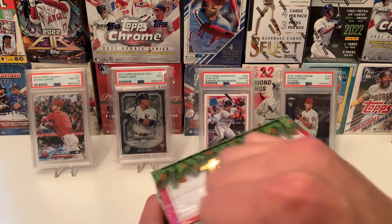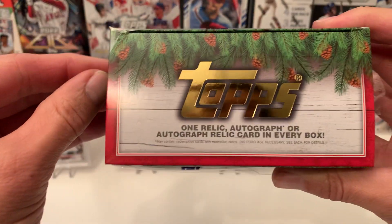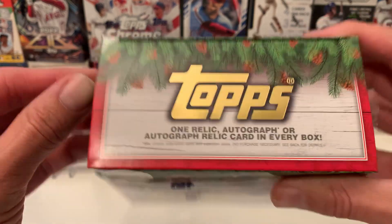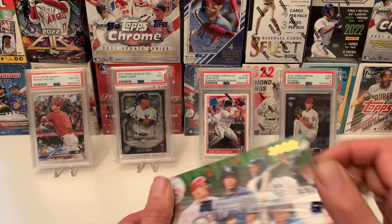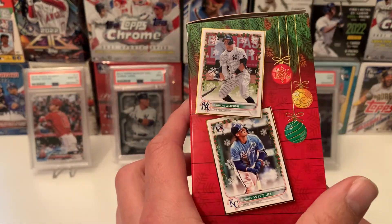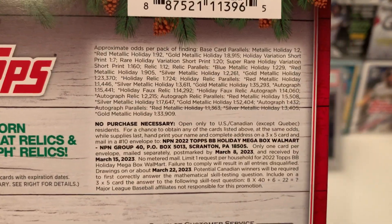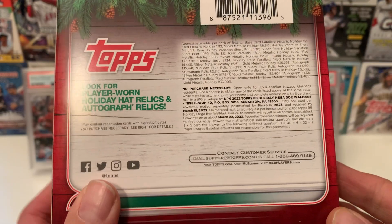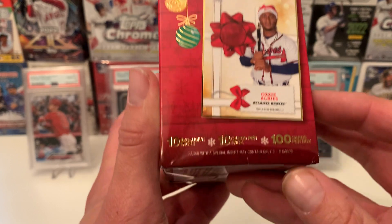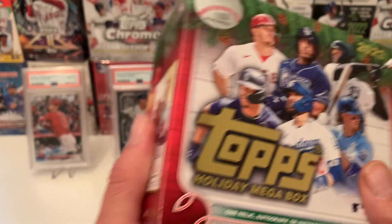So at Wally World, this box costs $25. In every box you may get one relic, autograph, or autograph relic. Here's to hoping. There are approximate odds if you want to check those out. We'll get 10 exclusive packs, 10 cards per pack, 100 cards per box.